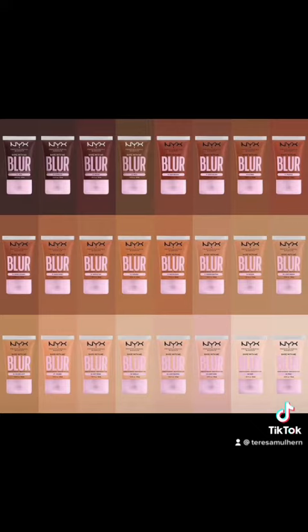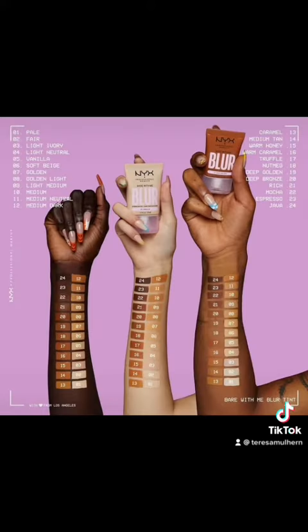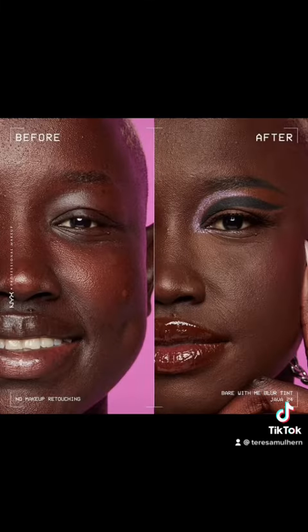I really like NYX's foundations and their concealers — I find they're really good for the price, and they're vegan and cruelty-free. The info says it's a hydrating, medium buildable coverage tint foundation with a blurring, non-greasy formula that helps control shine all day without looking cakey.